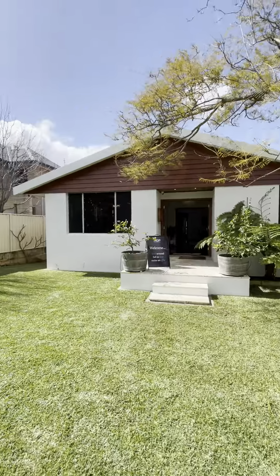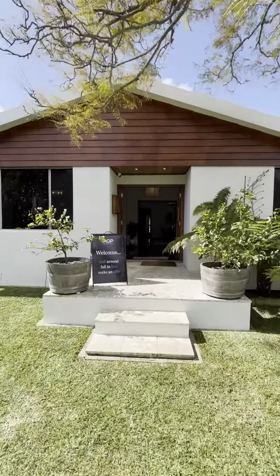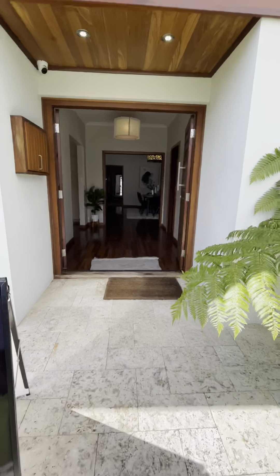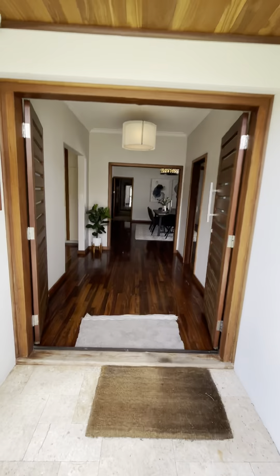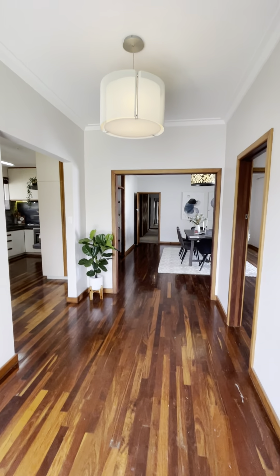Great facade. Original 1960s home with plenty of renovations over the years. Welcome — nice large entry with timber doors. Creates a good feel when you've got a nice light entry to walk into.